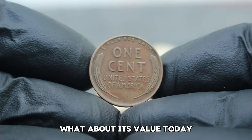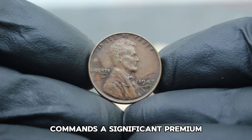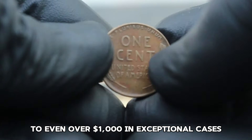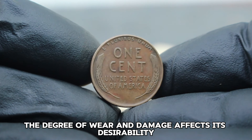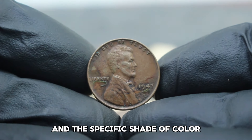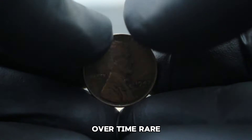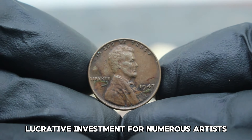In the current collector market, the USA Abraham Lincoln Wheat Penny 1947 in color shade dirty condition commands a significant premium. While exact values can fluctuate based on market demand and the coin's specific condition, it's not uncommon for this piece to be valued at thousands of dollars to even over a thousand dollars in exceptional cases. Condition plays a pivotal role — even in dirty condition, the degree of wear and damage affects its desirability. The rarity of the D mint mark variant and the specific shade of color contribute to its allure. Investing in coins like this can be a rewarding endeavor, as rare and well-preserved examples tend to appreciate in value.